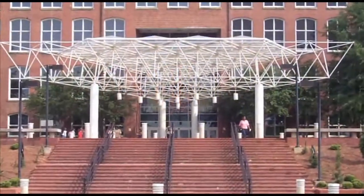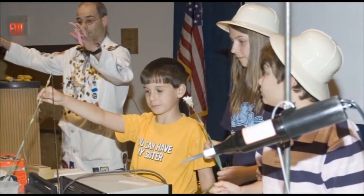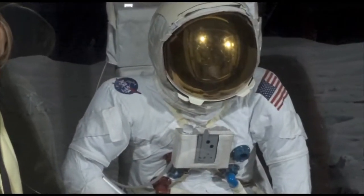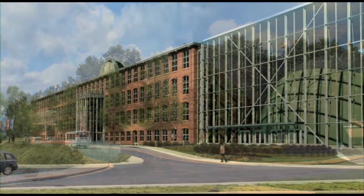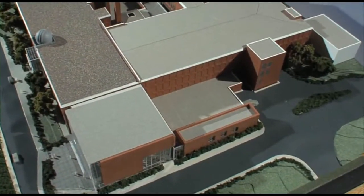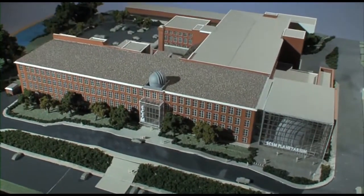For more than two decades, the South Carolina State Museum has enriched the lives of millions of children statewide with diverse and stimulating collections, exhibits, and programs. And now, this dynamic institution is undergoing an exciting transformation that will broaden its capabilities to inspire, engage, and most importantly, to educate in the fields of science, technology, engineering, math, and more.